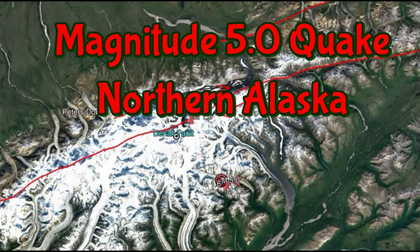This is a right lateral fault zone, meaning it moves to the right.